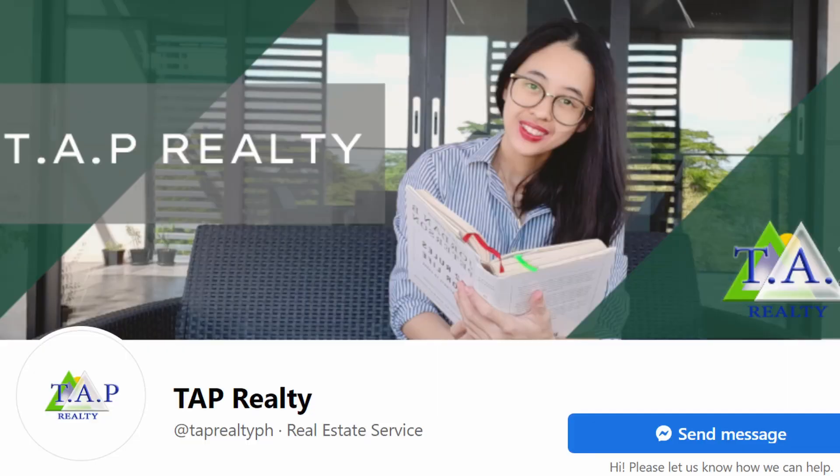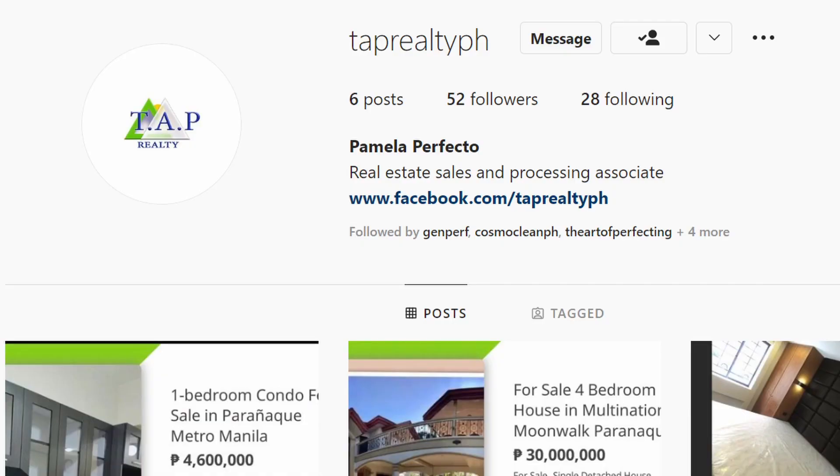If you would like to know more about this property or any other properties that might be available for you, just hit me up. Feel free to message me and contact me. Let's stay connected.